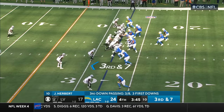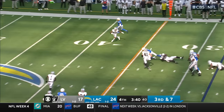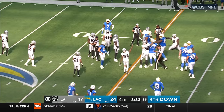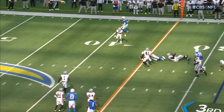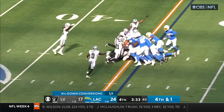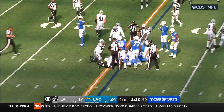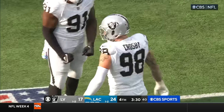Kelly the back. Third and seven for Herbert — here they come. He got away from Divine Diablo and somehow corkscrews for a first down — or close to it. They're calling him short. His knee was down — short by the length of a football. Fourth and one — Herbert shoved — he did not get it. The Raiders defense holds and will take over inside the 35.